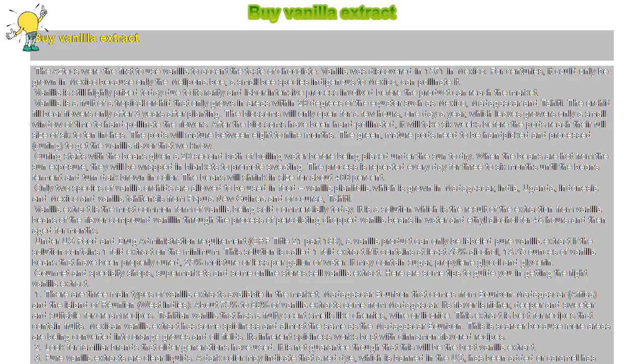The Aztecs were the first to use vanilla to accent the taste of chocolate. Vanilla was discovered in 1571 in Mexico. For centuries, it could only be grown in Mexico because only the Melipona bee, a small bee species indigenous to Mexico, can pollinate it.